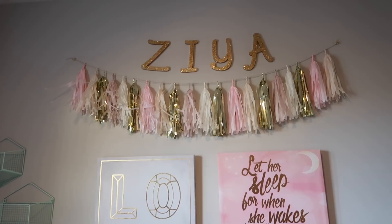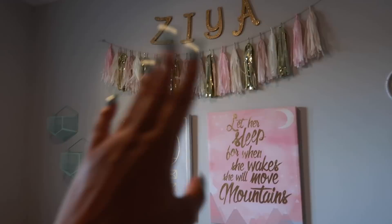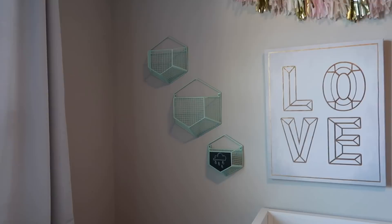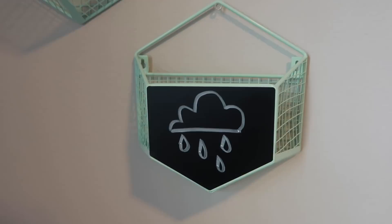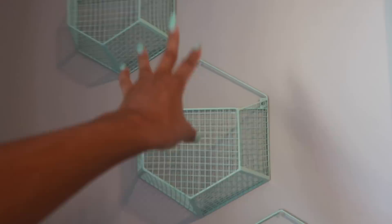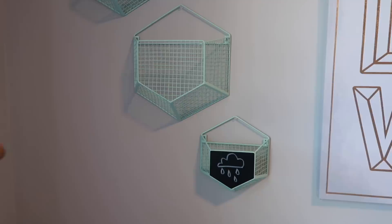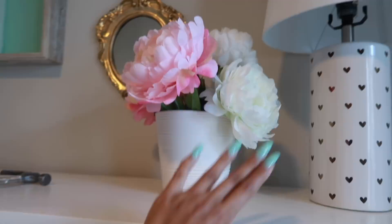Here's what I did so far: I put her gold glitter letters up on the wall above the little tassel thing using that sticky stuff they use in schools to hang up stuff, so it won't damage the wall. I left the tassel and the existing things where they are. I added the little baskets over here in a diagonal. One of the baskets has a little chalkboard — I drew a rain cloud for Ziya Rain on it. I have an idea for these baskets: I think it would be cute to put fake flowers coming out of them, like the same type of fake flowers I have over here. I think I want to go back to Michael's and get some more.